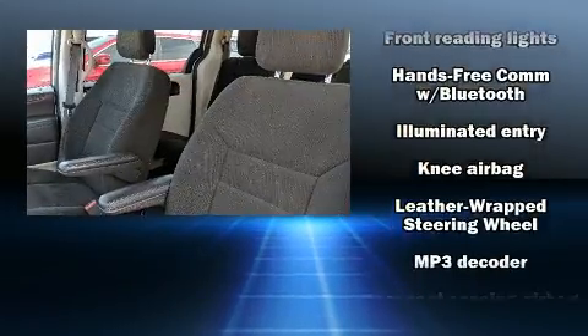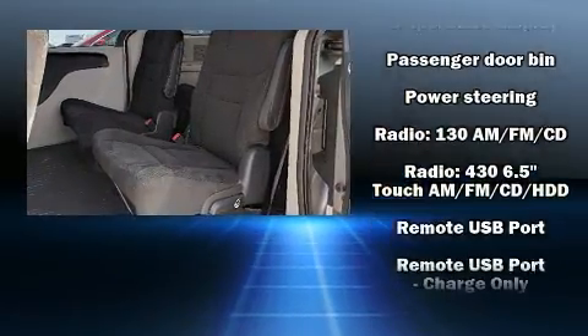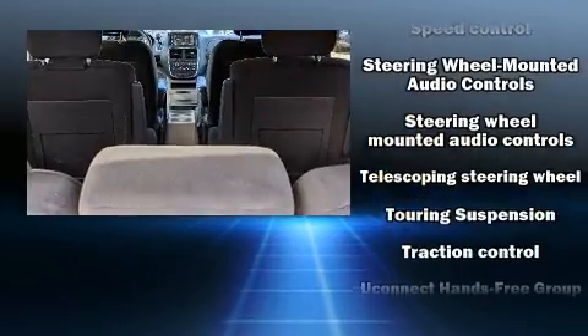Additional safety features include traction control, brake assist, anti-whiplash front head restraint, ignition disabling, and four-wheel disc brakes with ABS. Electronic stability control ensures solid grip atop the road surface, no matter how challenging the driving conditions.